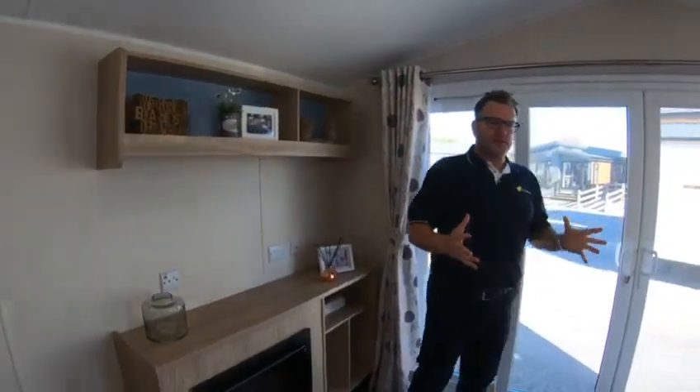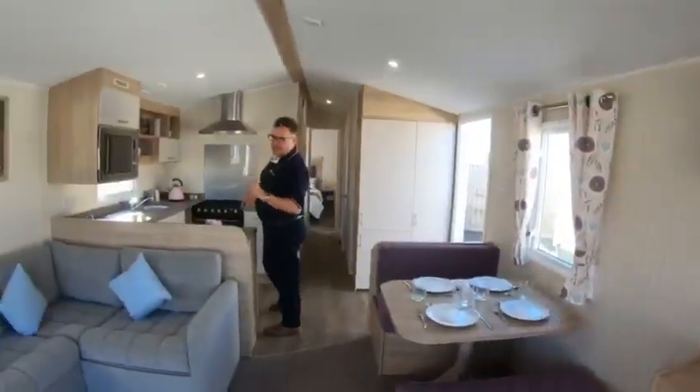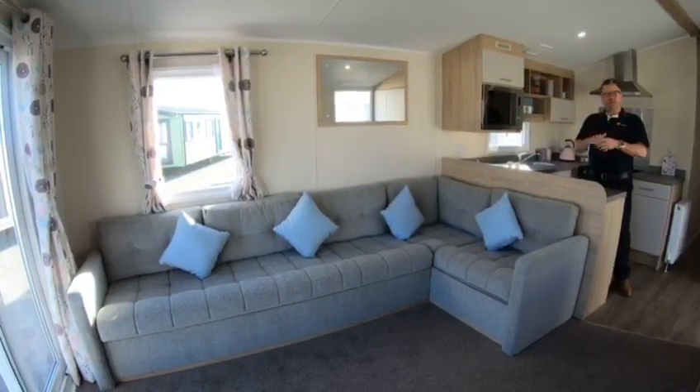Very popular for higher fleet. As you can see in the lounge area, it's spacious. The model you're in at the moment is our 35x12 2-bed — very, very popular. As you can see, it has the L-shaped seating, so loads of room there and space for all the family.